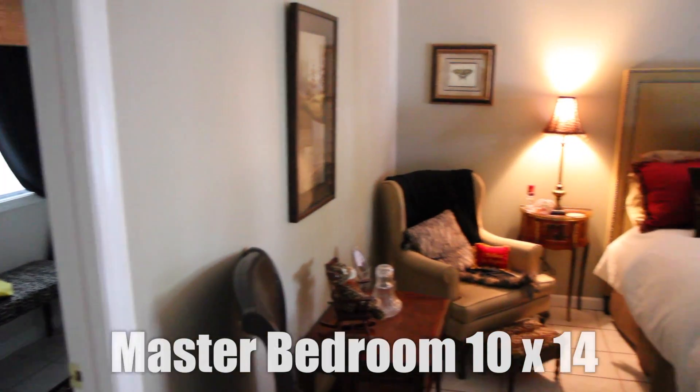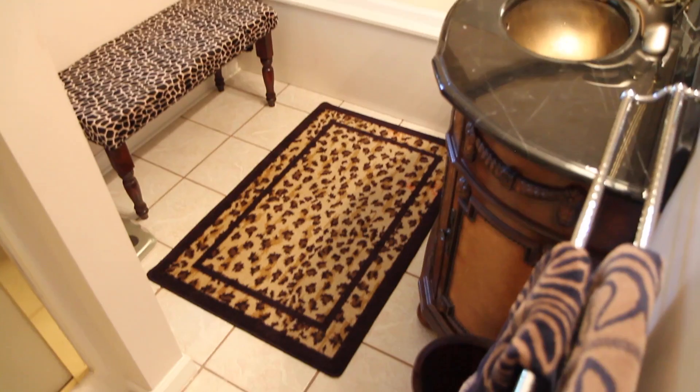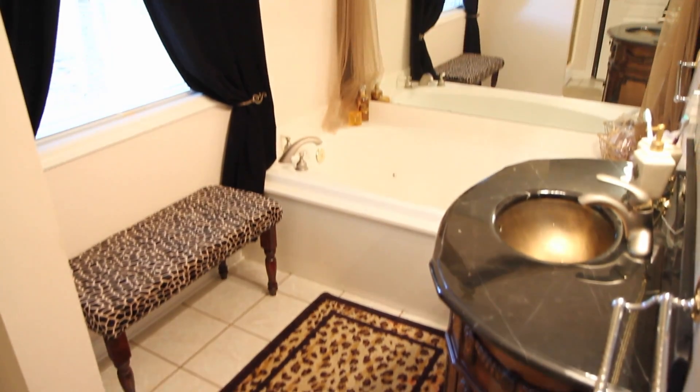The master bedroom is 10 by 14 and located on the first level. It has a full bath with a large jacuzzi tub.